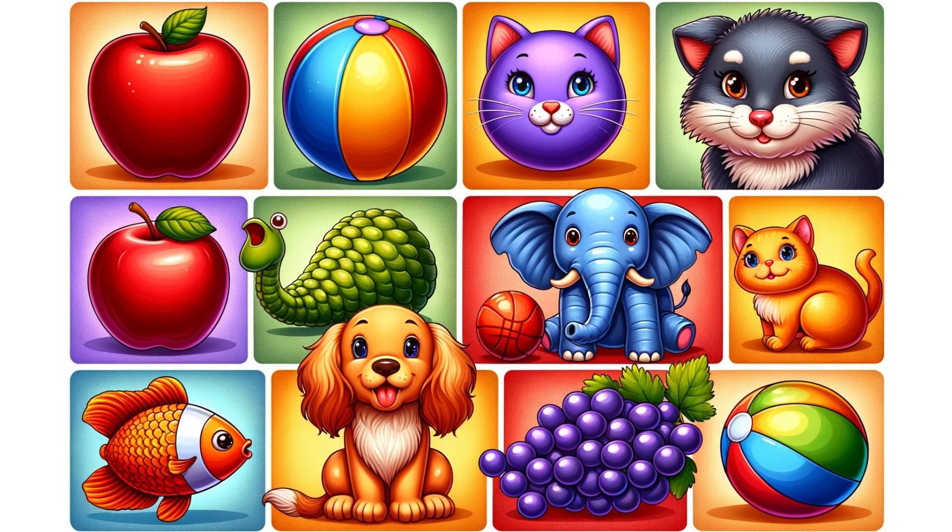You did such an amazing job learning these words. English is fun, isn't it? Today we learned apple, ball, cat, dog, elephant, fish, and grapes. Can you remember them all? Great work.